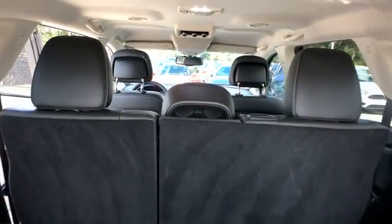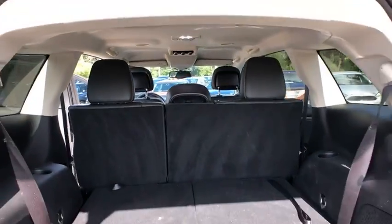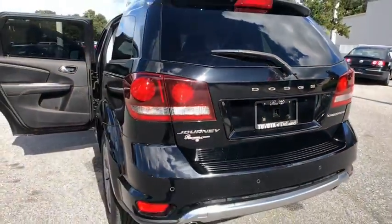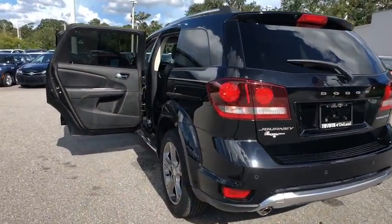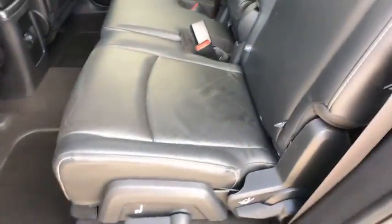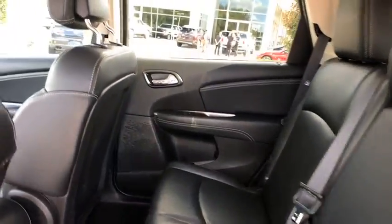This vehicle has less than 25,000 miles. Here are some of this vehicle's great options: stability control, keyless entry, anti-lock braking system, traction control, steering wheel audio controls, Bluetooth, leather wrapped steering wheel, adjustable steering wheel.